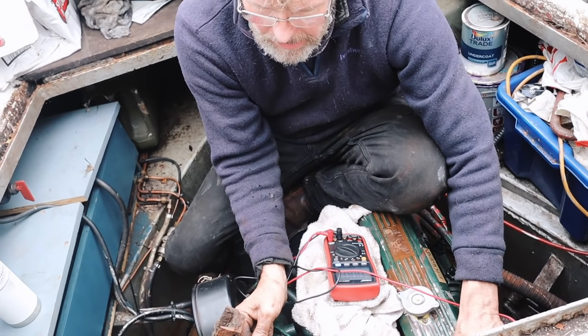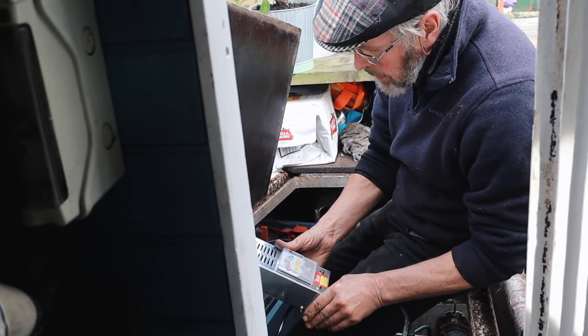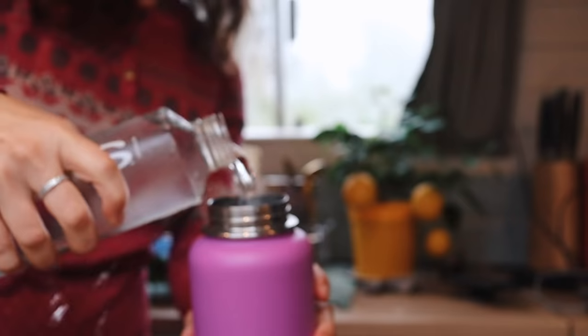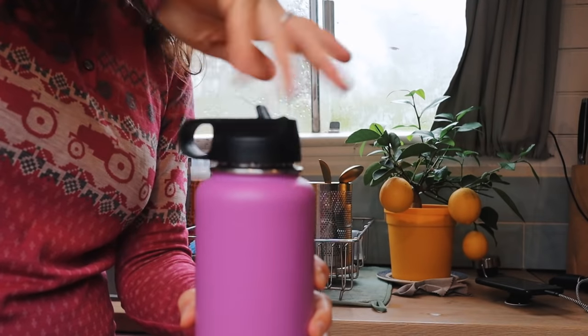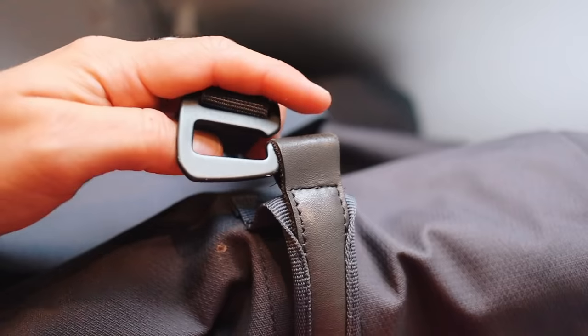Our batteries haven't been holding much charge at all, so we asked Dave to run a diagnostic. That's in good order. That's in good order. The weather's great.